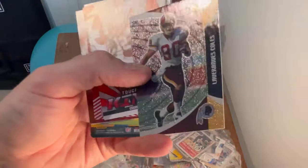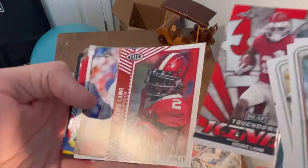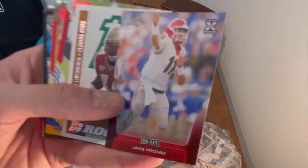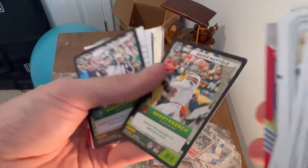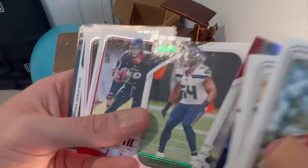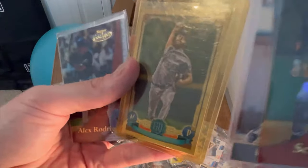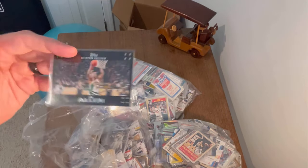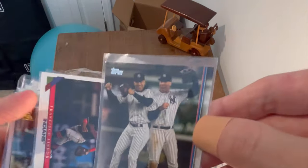There's a cool LaVerneus Coles card, CeeDee Lamb Touchdown Kings, a red parallel, another one — Jake from Mac Sims, Leonard Floyd, Terry Bradshaw. Has anyone ever played NFL5? Comment below if it's fun — I may have to get into it. I am hoping for big things out of this box, so hopefully we can find some big hits, but we will have to wait and see.